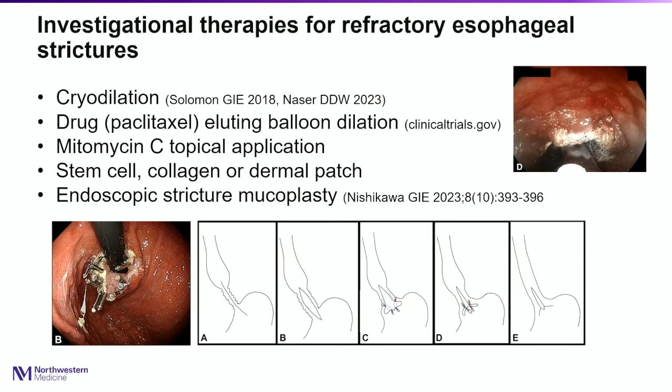Investigational therapies for refractory strictures include cryodilation, drug-eluting balloon dilation being studied in a randomized controlled trial at clinicaltrials.gov with Orlando Health participating, mitomycin C topical application used mostly in pediatric literature, stem cell collagen and dermal patch application studied in animal models by Japanese groups, and endoscopic stricture mucoplasty — a surgical stricturoplasty done endoscopically where the stricture is cut longitudinally and then clipped back horizontally.